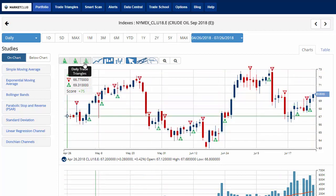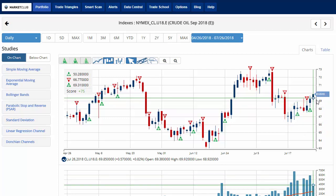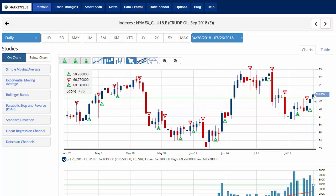Crude oil — putting our trade triangles back in here. We've got a green daily trade triangle at 69.31. Currently trading up on the day about eight-tenths of a percent, trading at 69.85 with a chart analysis score of plus 75. Key level to watch is 67.56. A move below that level would issue a red daily trade triangle indicating that a short position might be in order for crude oil. We have a ways to go before we'd see a green weekly trade triangle — we need to be above the $72 level before we'd see that.